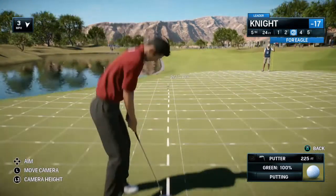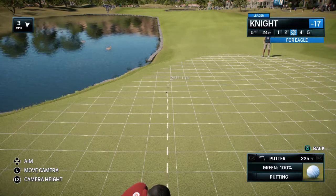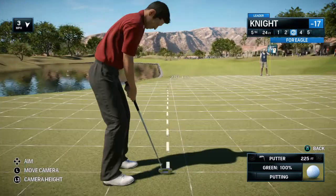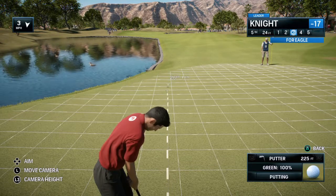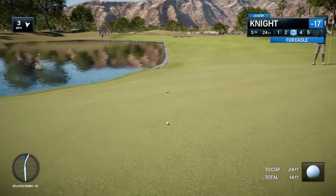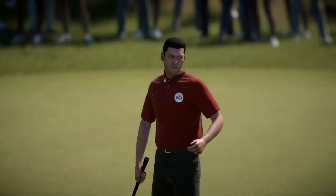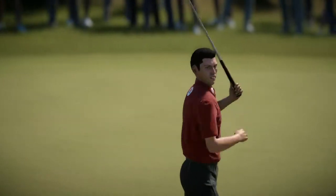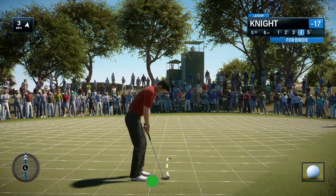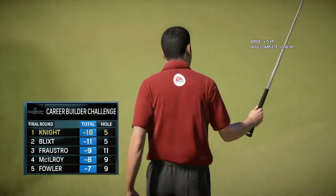Getting set now over the putt. You can see he thought he had that — it looked in the whole way until the end. That was a good run at it, Rich. Now this for birdie — came away with par in the previous round. And that's a birdie.